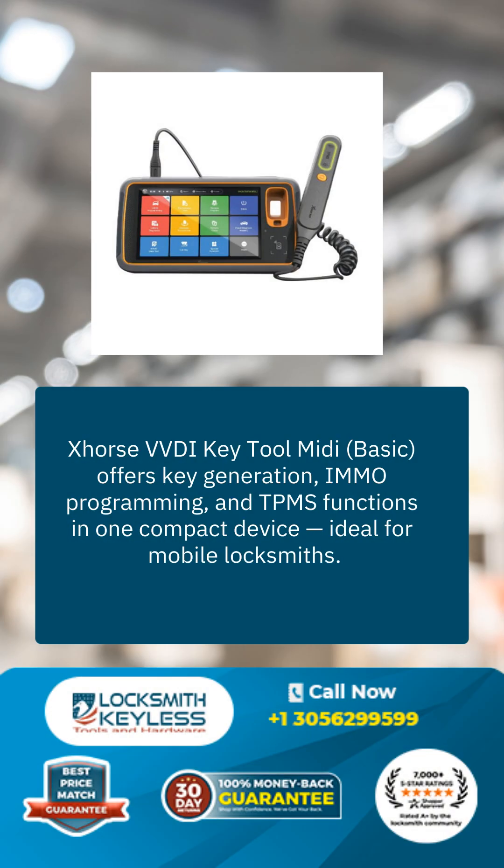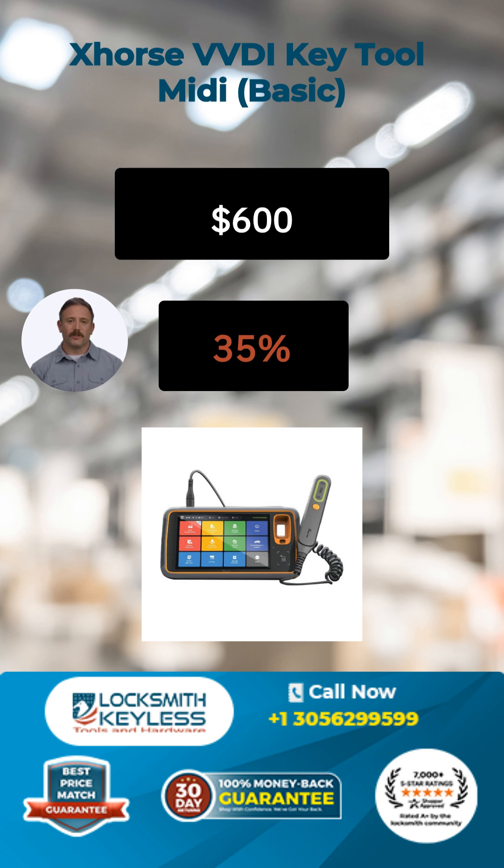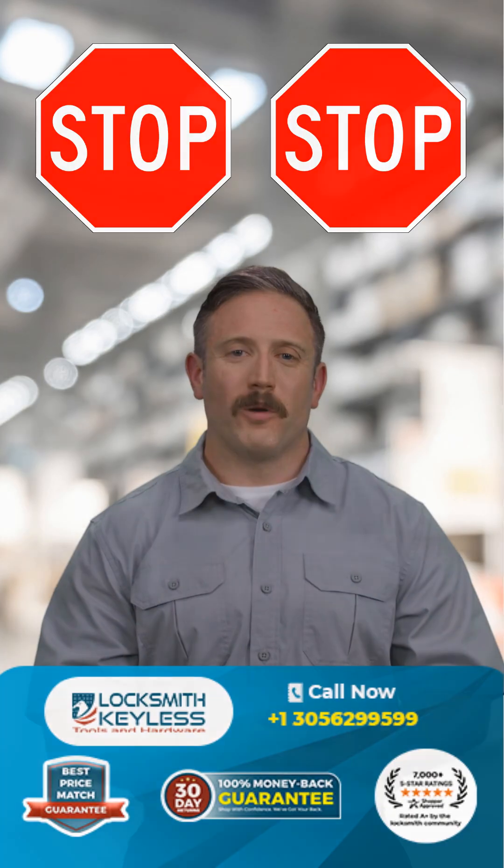Here is a more accurate description from our website — you can pause the video and read it all. And all this with a great deal of $600 and a huge discount of 35%.